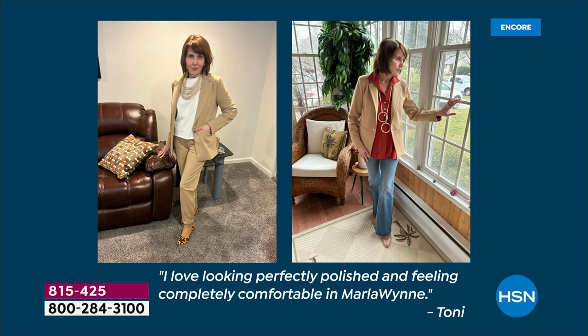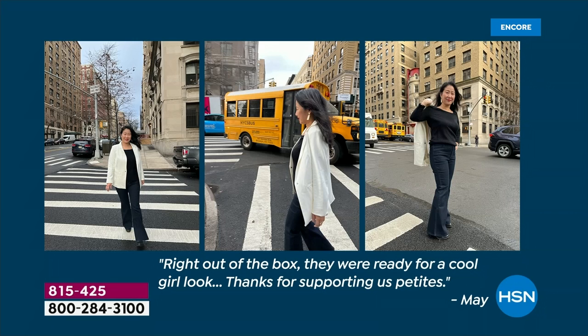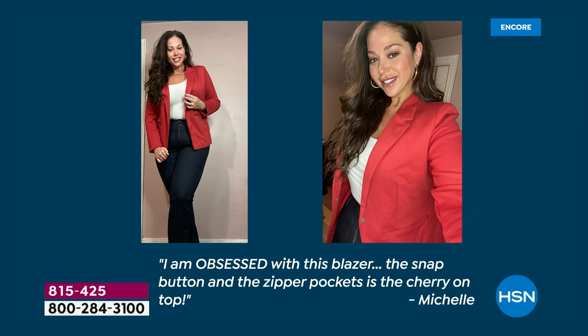Check out these folks who got a little preview of this — some of our women in our circle. 'I love looking perfectly polished and feeling completely comfortable in Marla Wynn.' Doesn't she look great? Here's May — right out of the box, they were ready for a cool girl look. Thanks for supporting us. And here's another one from Michelle: 'I'm obsessed with this blazer. The snap button and zipper pockets is the cherry on top.' Doesn't she look beautiful — she's in the red.